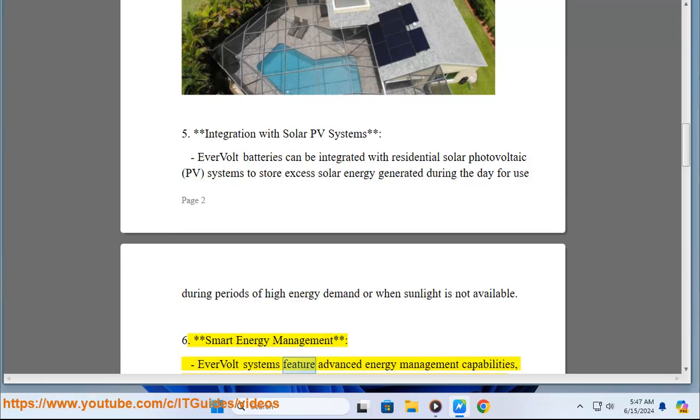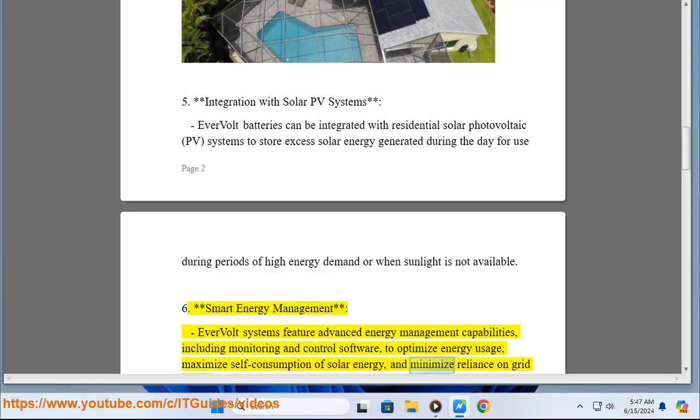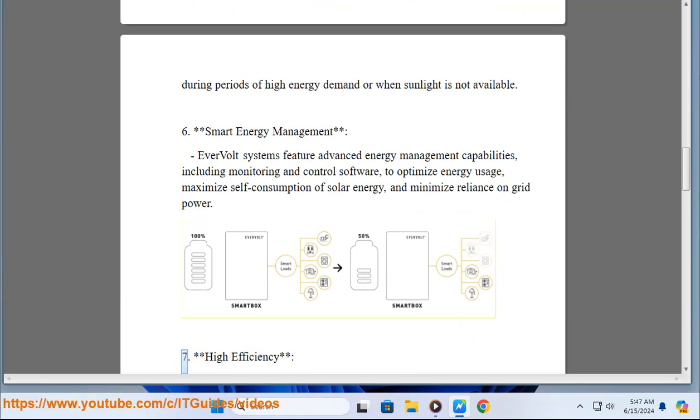Key Feature 6 - Smart energy management: Evervolt systems feature advanced energy management capabilities, including monitoring and control software, to optimize energy usage, maximize self-consumption of solar energy, and minimize reliance on grid power.